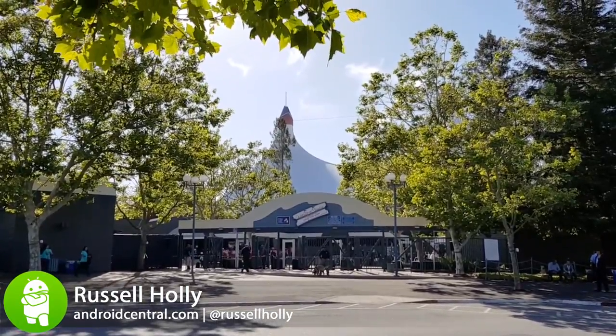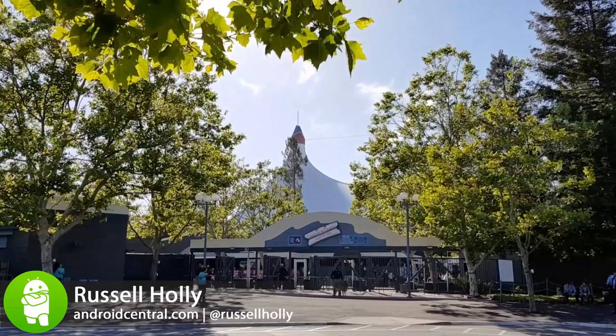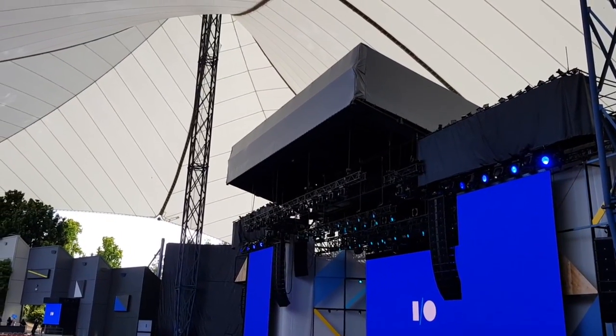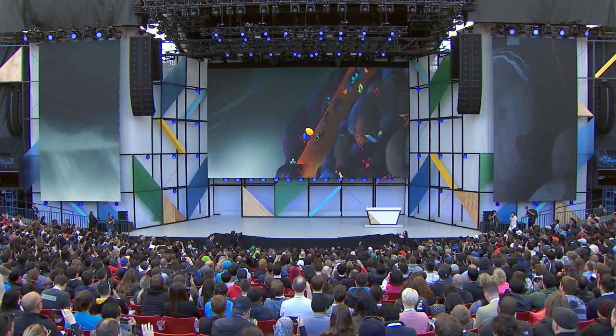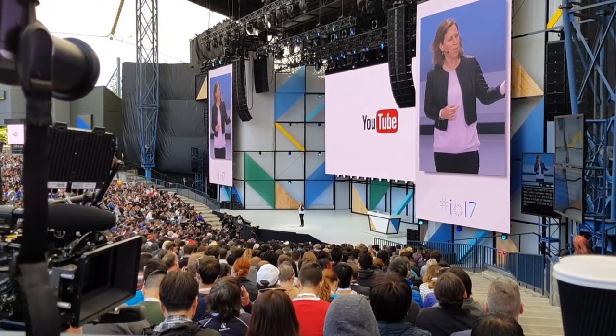While everyone is ready to descend upon Mountain View to see what fun new things Google has in store for us this year at its developer conference, I'd like to take a look at last year for a minute. Specifically, let's take a look at the last Google I/O keynote presentation and see how those announcements have survived the year. This is our Google I/O 2017 report card.